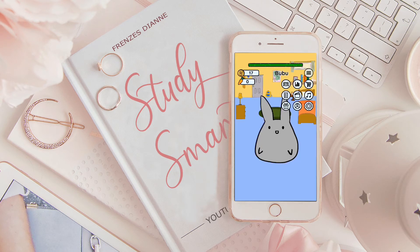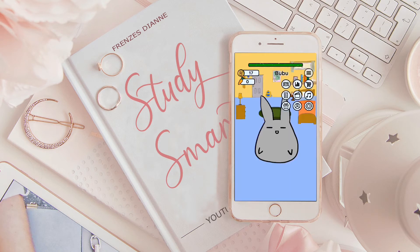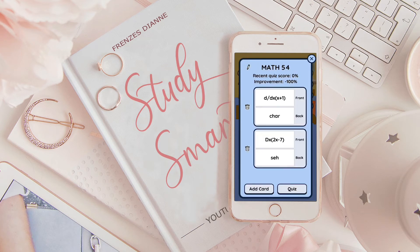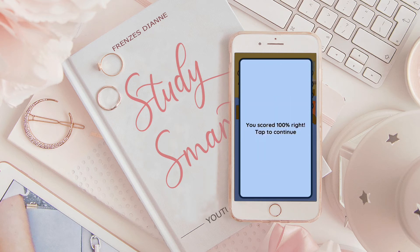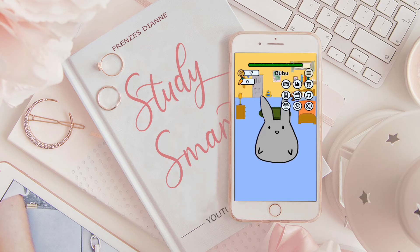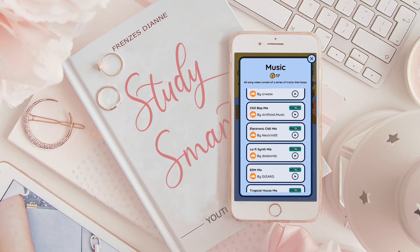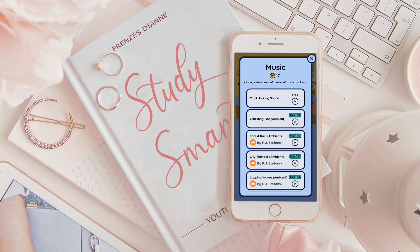It also has a to-do list where you can add tasks and mark them finished. It also has flashcards for whenever you want to study. And lastly, you can listen to music while doing all of this. You can purchase this music through coins which, like I said, you can earn from being productive.